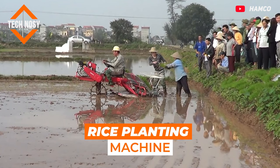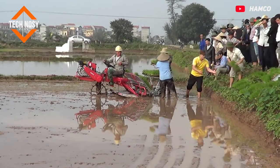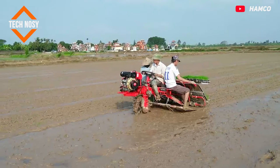Rice Planting Machine. This machine is specially designed for use in rice cultivation. It is very easy to plant rice seedlings in the field with this machine.